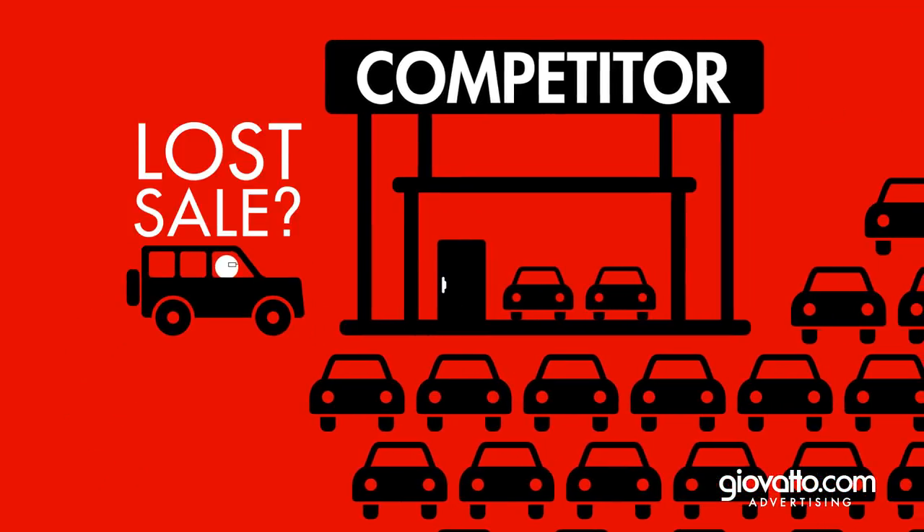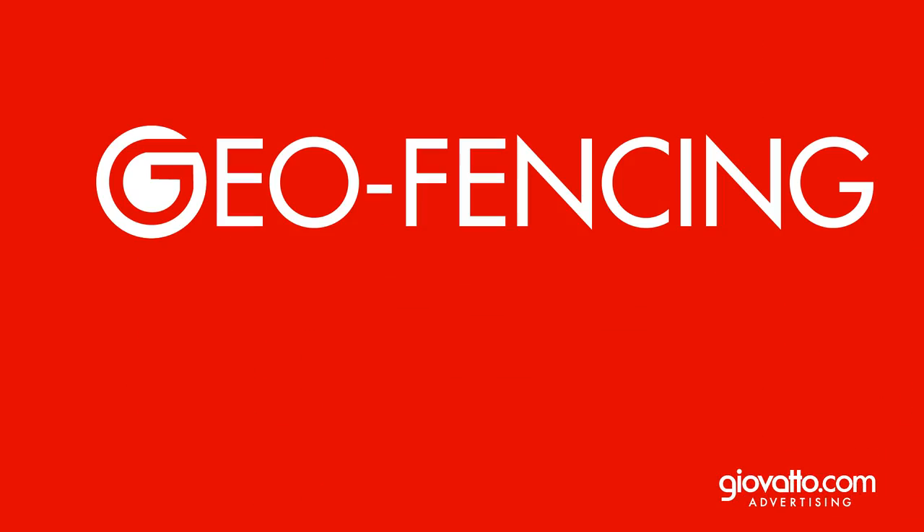Lost sale? Not necessarily. Not if you use geofencing from Giavato.